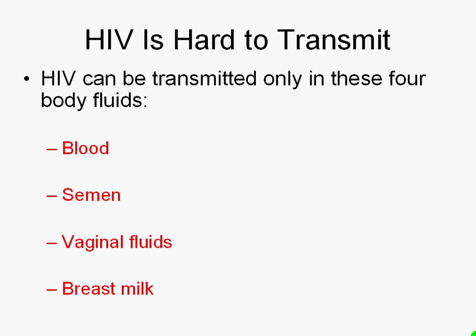If you were here in front of me today, I would have you say them with me. So I'm going to say them again myself: blood, semen, vaginal fluids, breast milk. Know those four body fluids like the back of your hand, because those are the only four body fluids that transmit HIV.